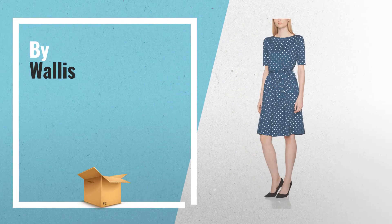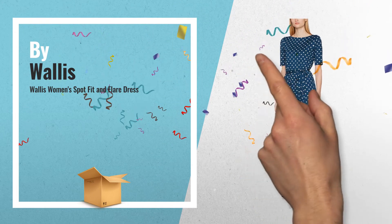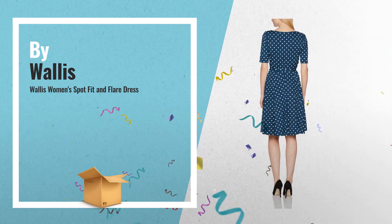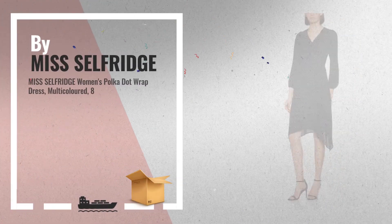Number 8, by Wallis. For more info about these great online deals, click this banner in the corner. Number 9, by Miss Selfridge.